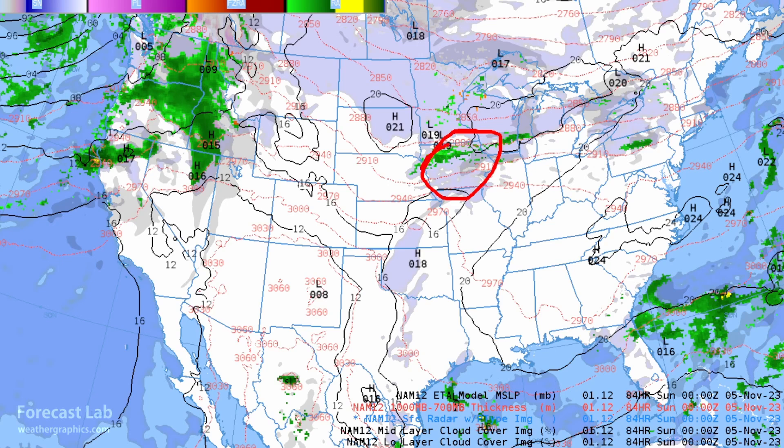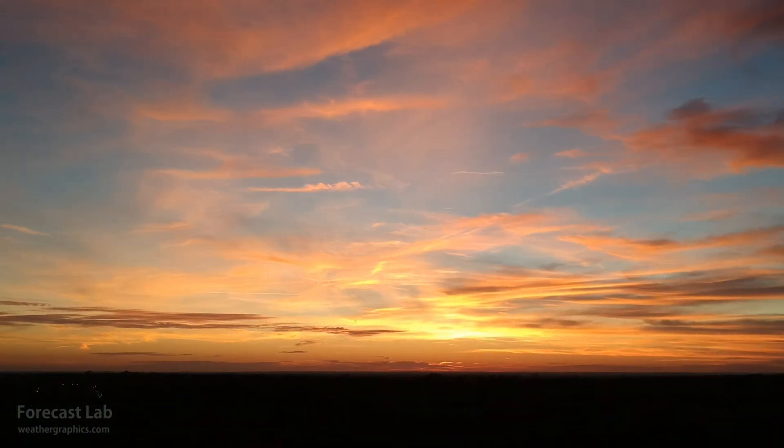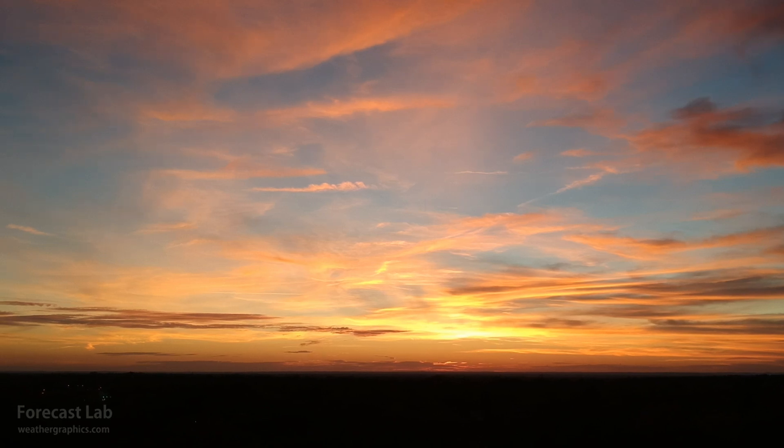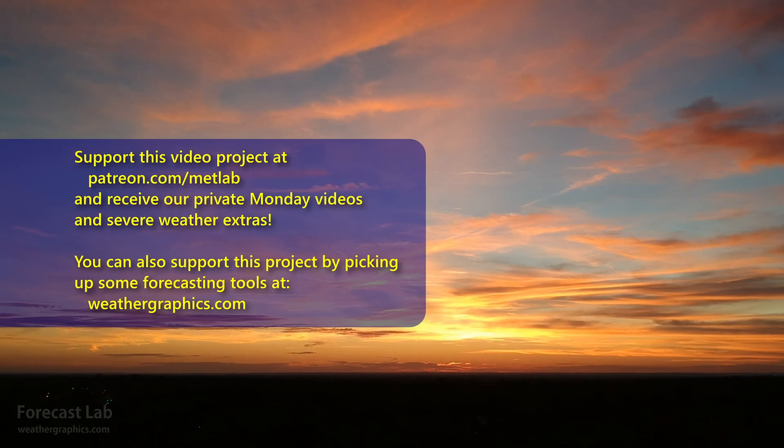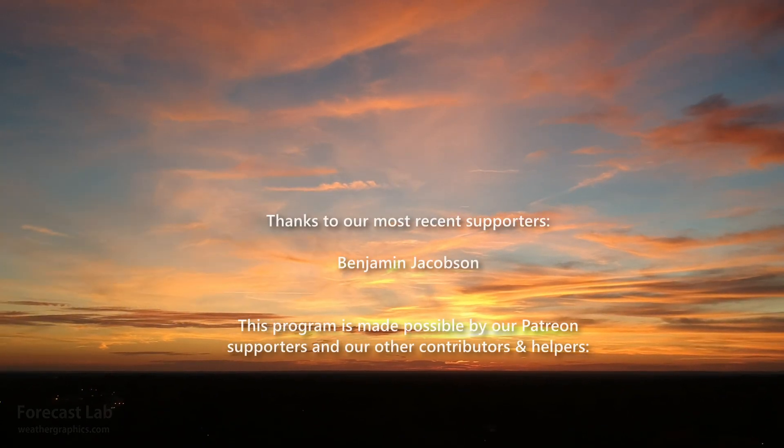That very weak Pacific system is coming across Iowa with some clouds and a little rain, but overall looking pretty good except up in the northwestern U.S. That's all for this edition of Forecast Lab — hope you got a little something out of that. We'll see you back here on Friday for another edition. Hope you have a great Wednesday evening — take care, bye-bye.